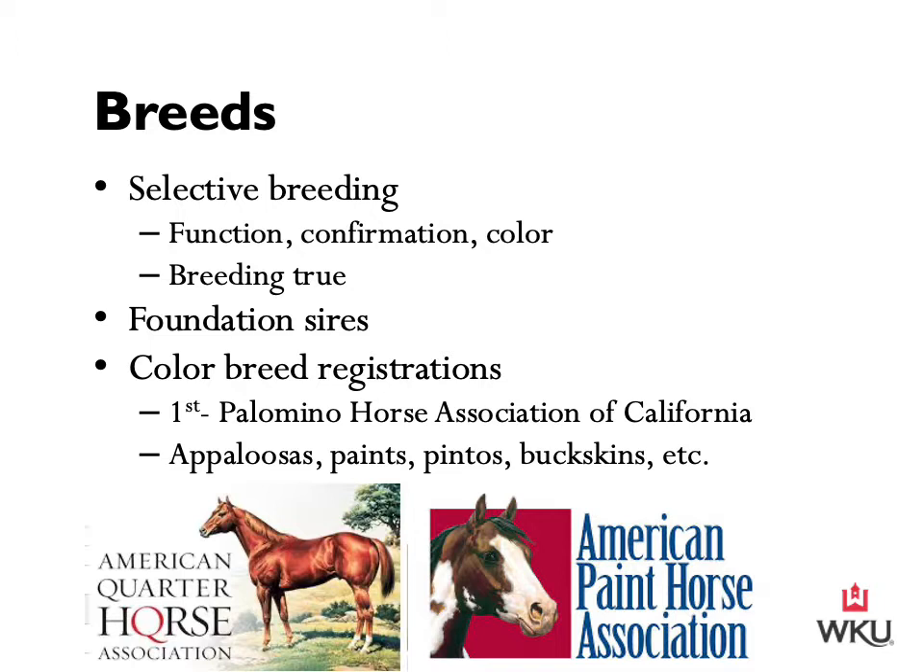Recognized breeds of horses have an association with a stud book and breeding records. Many recognized breeds have certain foundation sires, and all registered foals must trace their ancestry back to these stallions. A couple of examples include Justin Morgan, the foundation sire of the Morgan horse breed, and Allen F1, which is the foundation sire of the Tennessee Walking Horse.